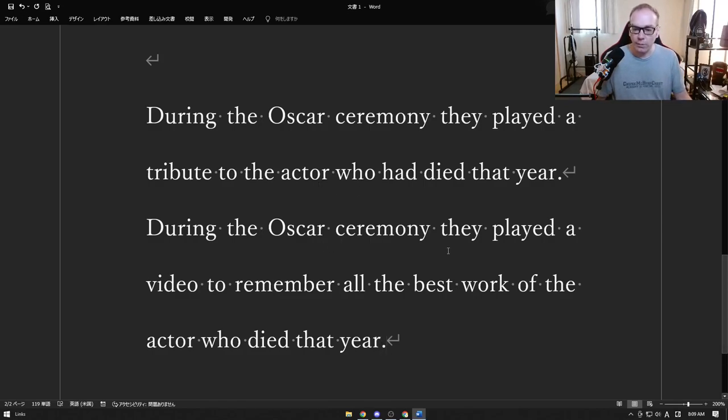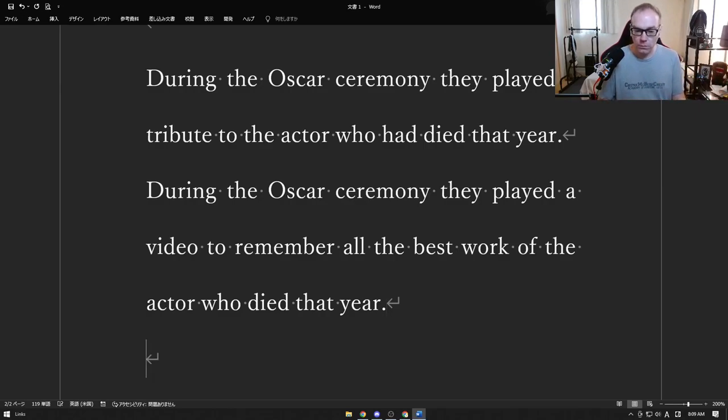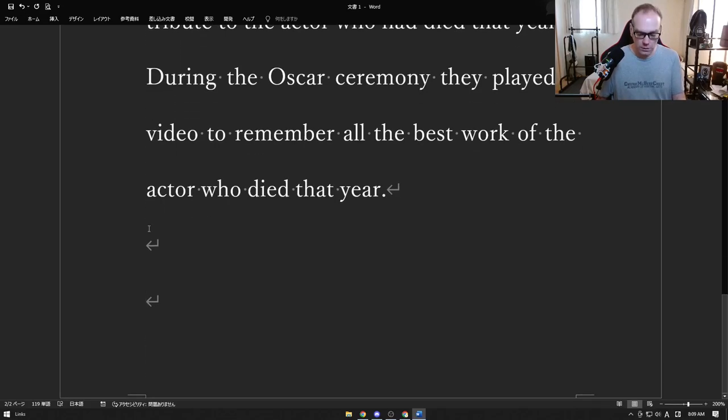During the Oscar ceremony, they played a video to remember all the best work of the actor who died that year. This isn't giving something to the person — it's making something to show how much you love the actor. The meaning shifts a little: historically it's to gods and religion; in a modern context, it's making something to remember how great the person was.